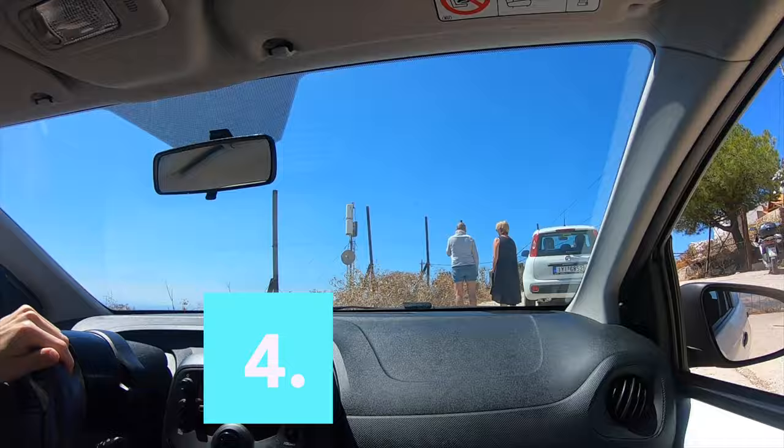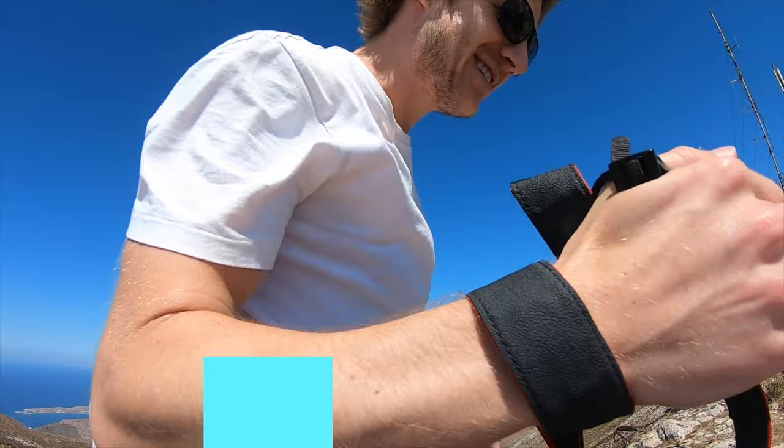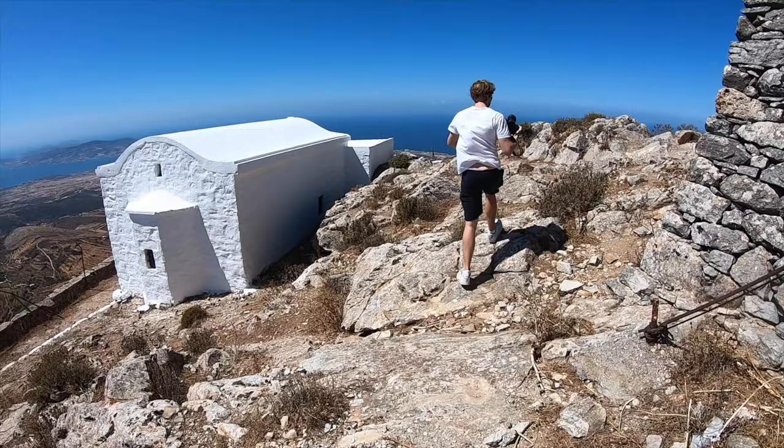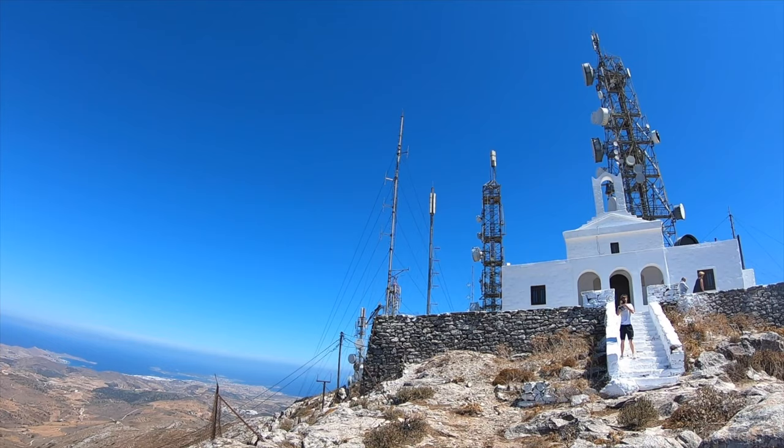Let's check out fourth on the list — we made it to the top of Paros. At the peak there's a radio tower. Up here it is super windy, but you'll get 360-degree views over Paros. Let's go check out the view.